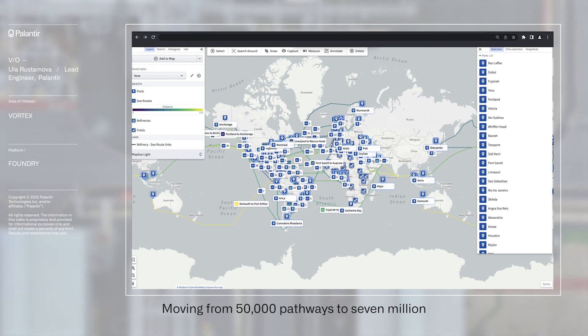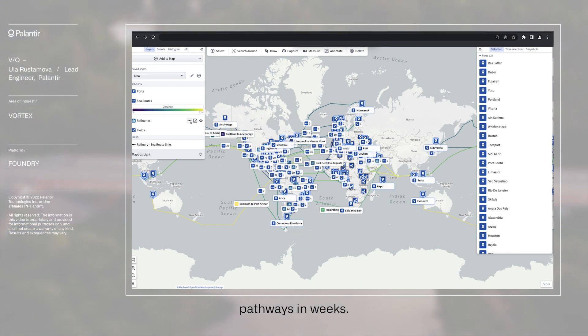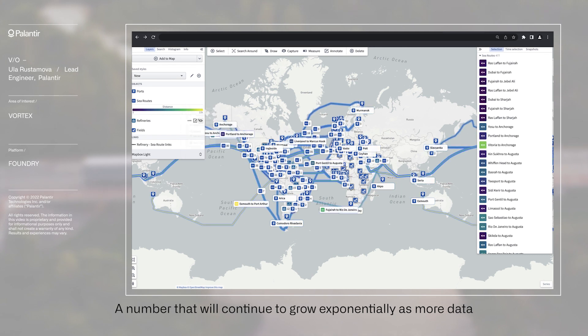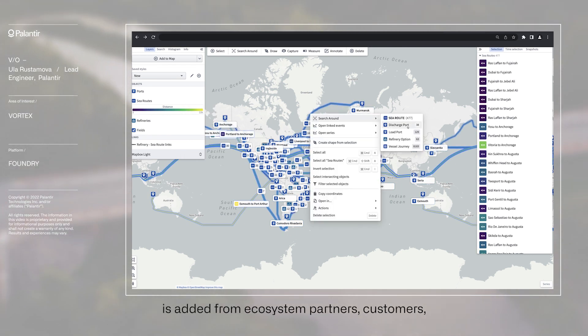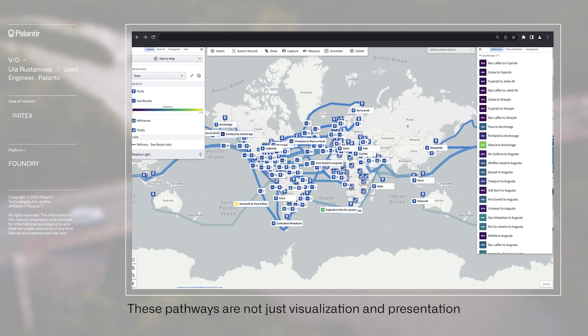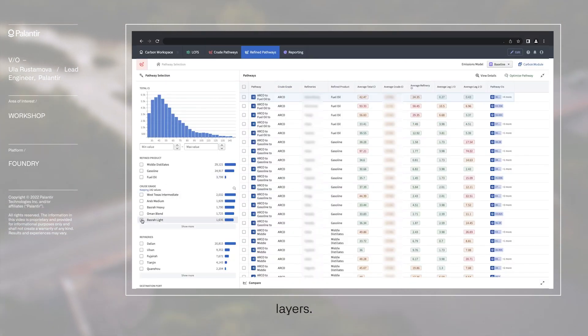Foundry enables rapid scaling and iteration on these simulations, moving from 50,000 pathways to 7 million pathways in weeks — a number that will continue to grow exponentially as more data is added from ecosystem partners, customers, and data providers.